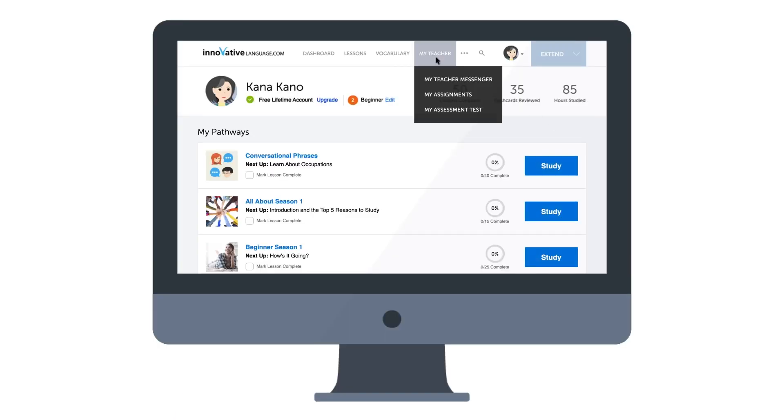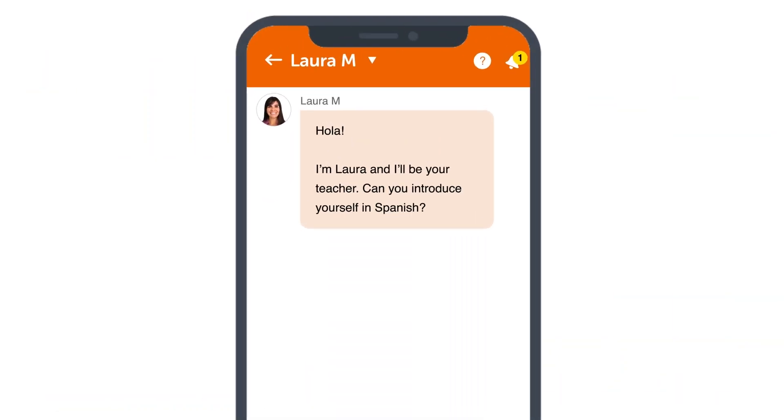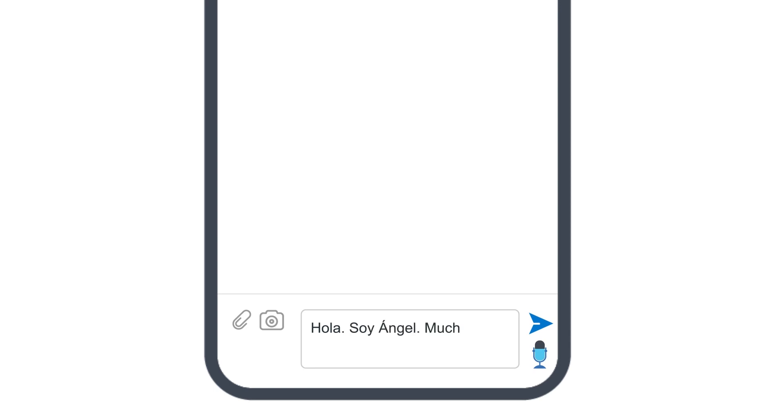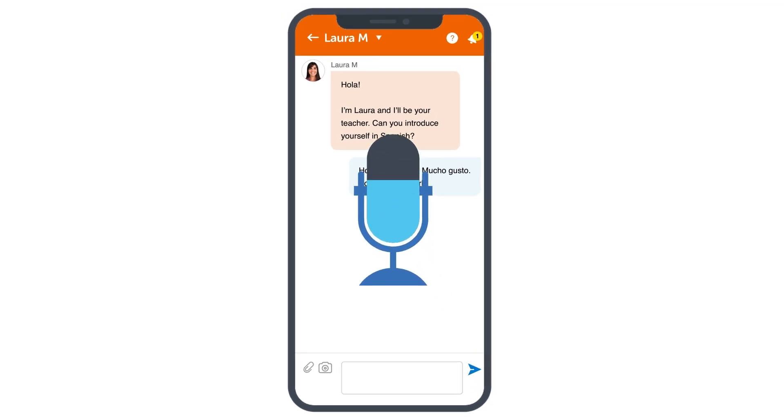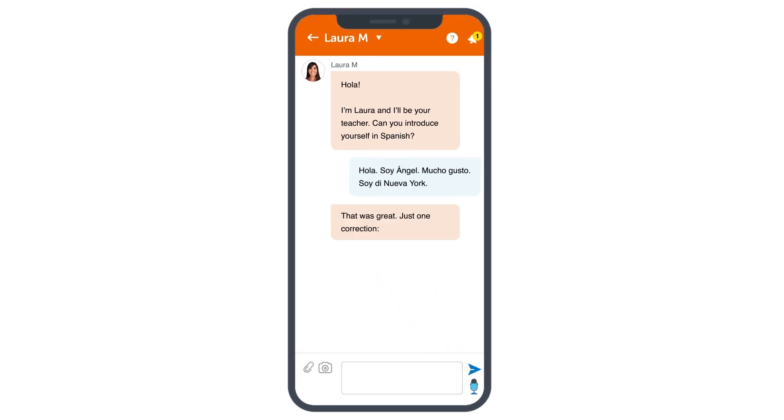So, when you log in, look for the My Teacher Messenger on the site, or access it inside the app. With the My Teacher Messenger, you can interact as much as you want with your teacher, and ask language questions, practice writing, and get corrections and feedback. You can even practice your speaking skills. Send recordings of yourself speaking to your teacher for feedback. In fact, one of the first things you'll have to do is write or record a self-introduction. Your teacher will send you corrections and advice on your pronunciation, so that you can introduce yourself perfectly.